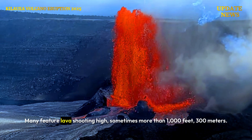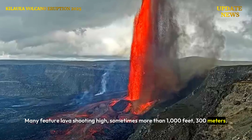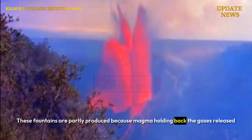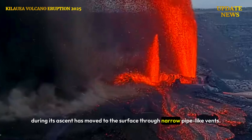Many features include lava shooting high, sometimes more than 1,000 feet — 300 meters. These fountains are partly produced because magma holding back the gases released during its ascent has moved to the surface through narrow pipe-like vents.